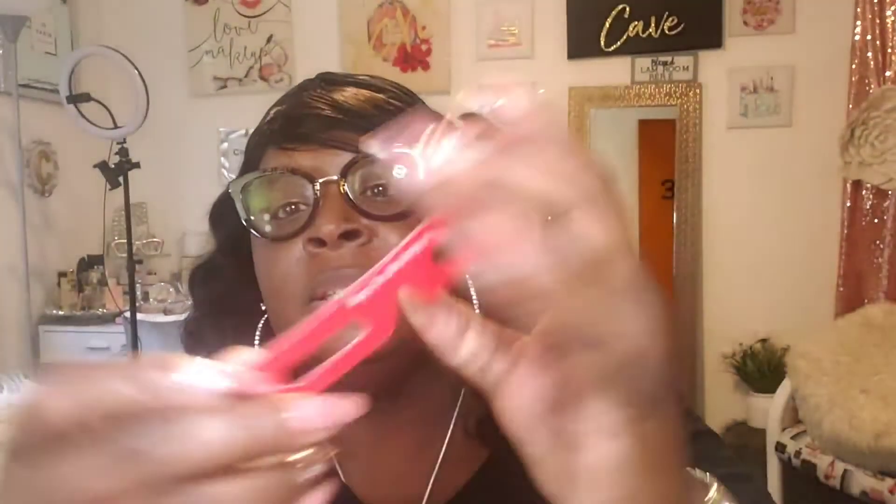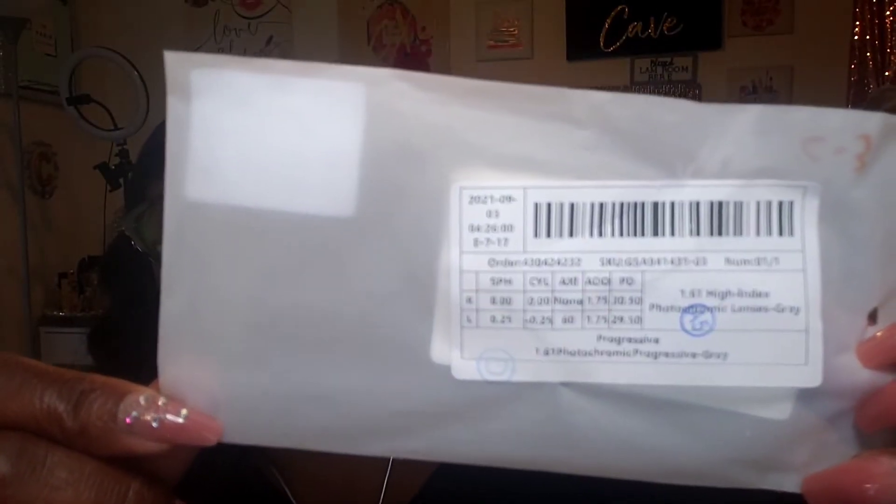My glasses finally came in from Vogue Me. Like I said, this is no sponsorship, but they can sponsor your girl! I just wanted some more glasses — not name brand, just some regular glasses. Inside the Vogue Me box you get a ruler, a $15 coupon off orders above a hundred dollars, another coupon for $10 off, and of course your prescription is on file — my script is on here.